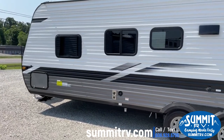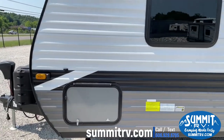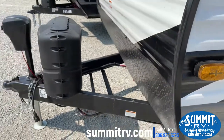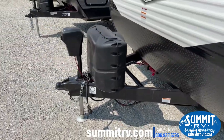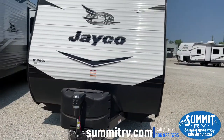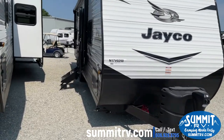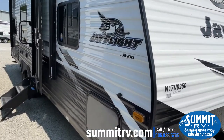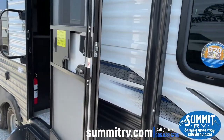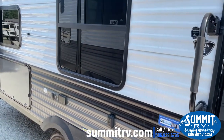Up front you will see the Furion side camera prep as well, your 220-pound LP tanks, and your power tongue jack. On the top you're going to have your upgraded wind guard antenna system for the 2022 model year. Your two-plus-three-year warranty carries through on these model years as well.